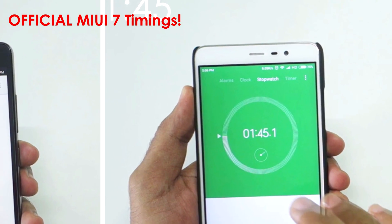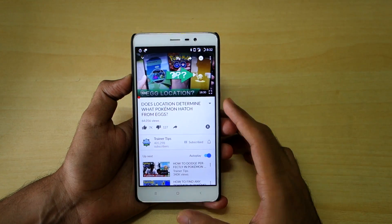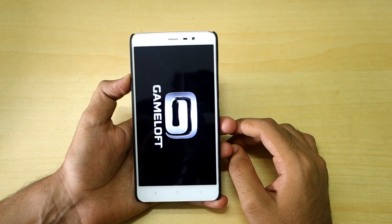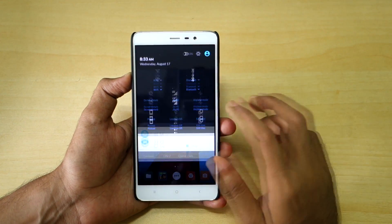Let's go into multitasking — opening up the YouTube application to see if it's running in the background. It is running in the background, which is a good thing. Now let's see if Asphalt 8 is running in the background. Asphalt 8 is being reloaded, which is unfortunate, but overall performance remains good.